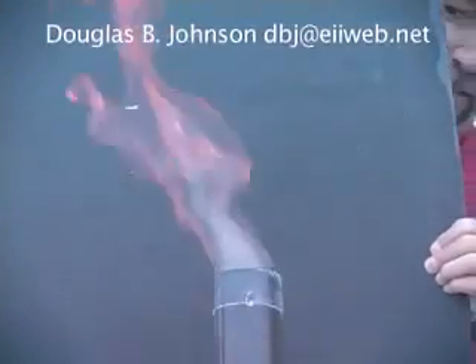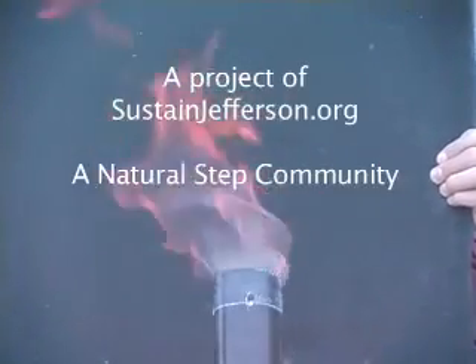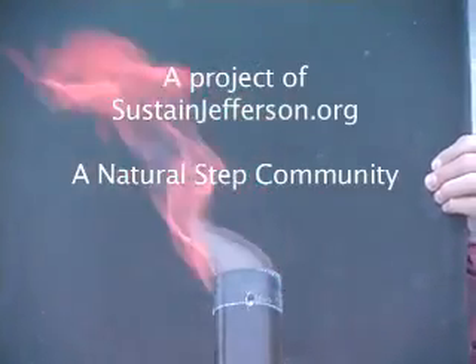Hi John, it's Doug. We're making hydrogen here in Jefferson County.